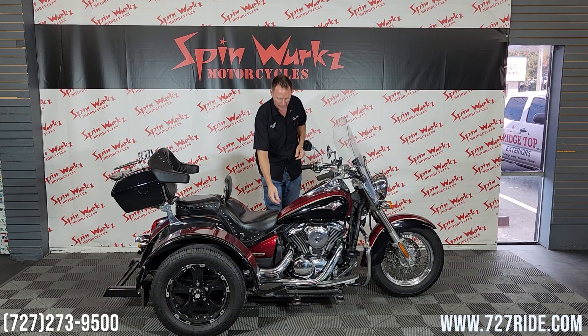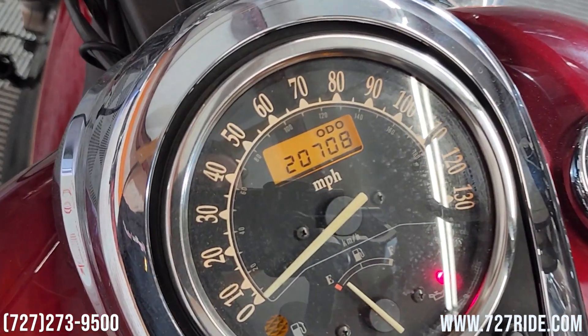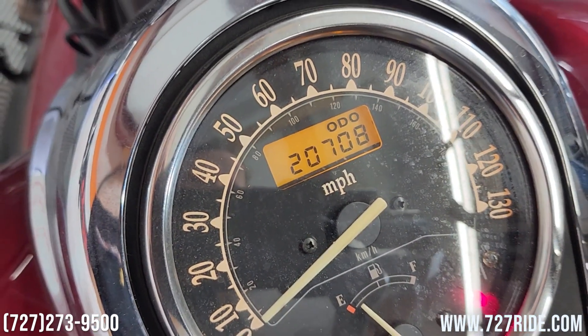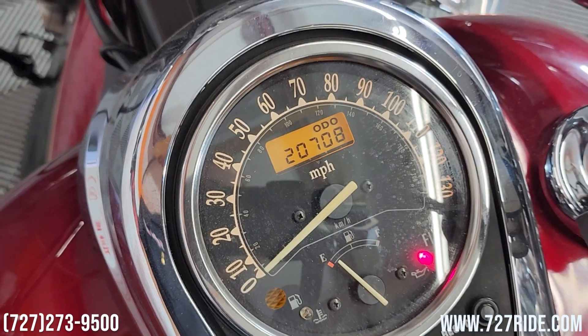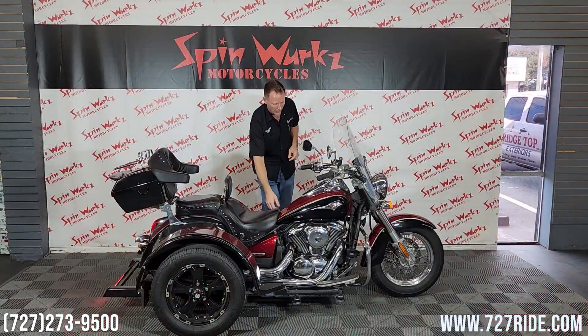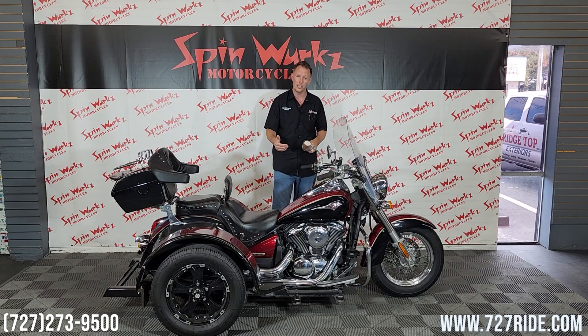The mileage as it sits — take a quick peek — 20,000 miles. This is something noteworthy. Remember that book value allows 5,000 miles per year for an average year of riding. This bike is roughly four years old as far as mileage goes, so this is going to be nice and young on the mileage side.